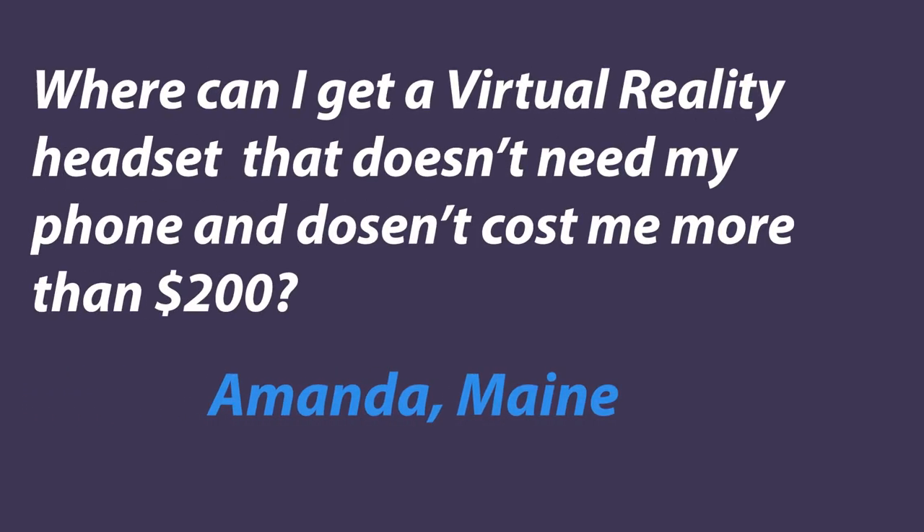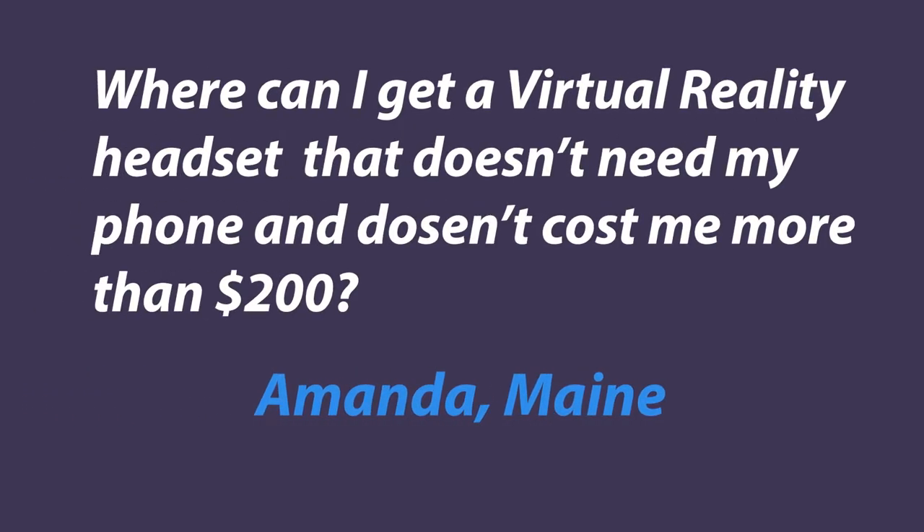We got this question from Amanda in Maine, who says: where can I get a virtual reality headset that doesn't need my phone and doesn't cost me more than $200?